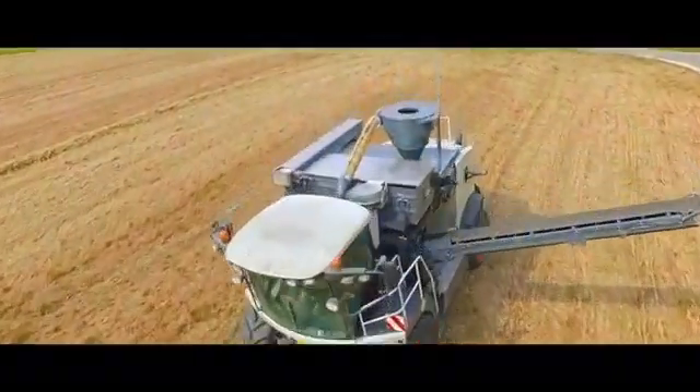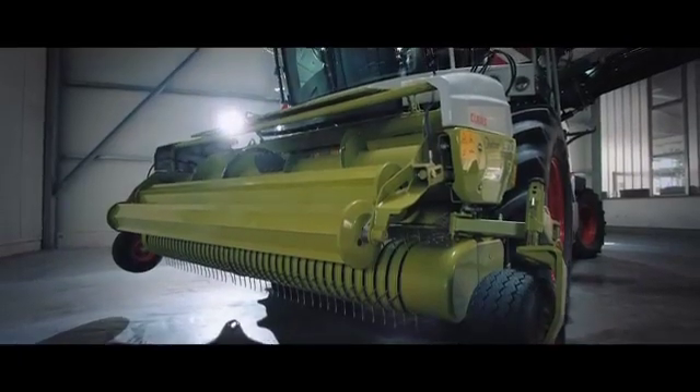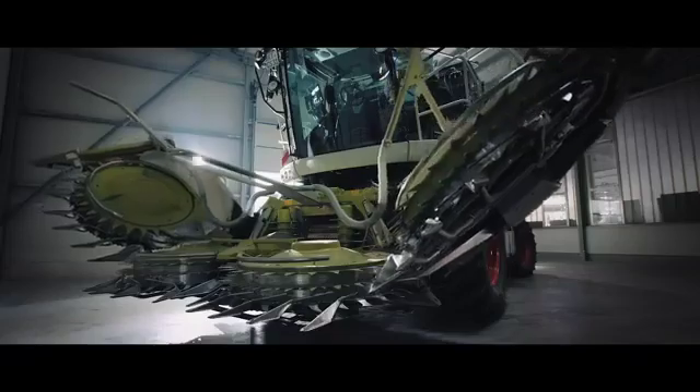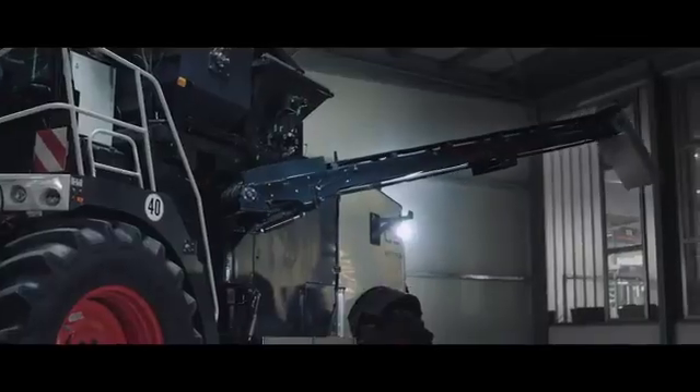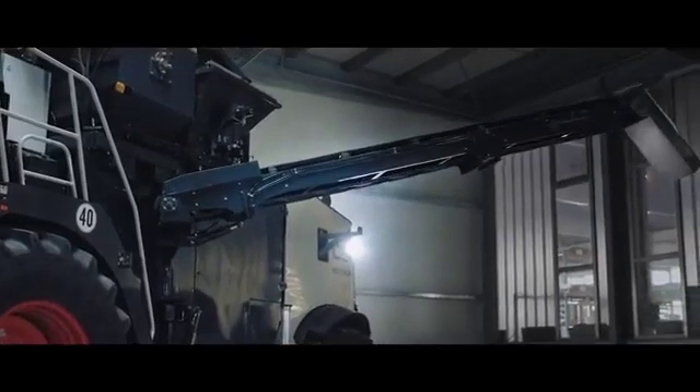So that it can accommodate all types of pressed material as optimally as possible, the Metatron can be equipped with all conventional attachments, from pick-up, corn header to direct cutting tool. This means that besides straw and hay, it can also process miscanthus, alfalfa and spelt husks.